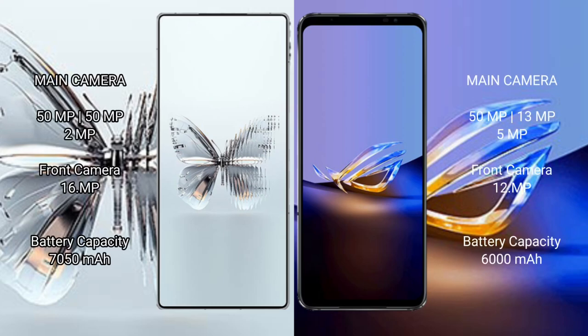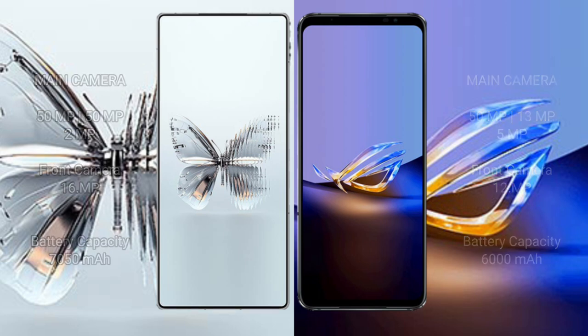The Red Magic 10 Pro Plus features a triple rear camera setup: 50 MP plus 50 MP plus 2 MP, and a 16 MP front camera. The Asus ROG Phone 6D Ultimate has a 6000 mAh battery with 65-watt fast charging support.